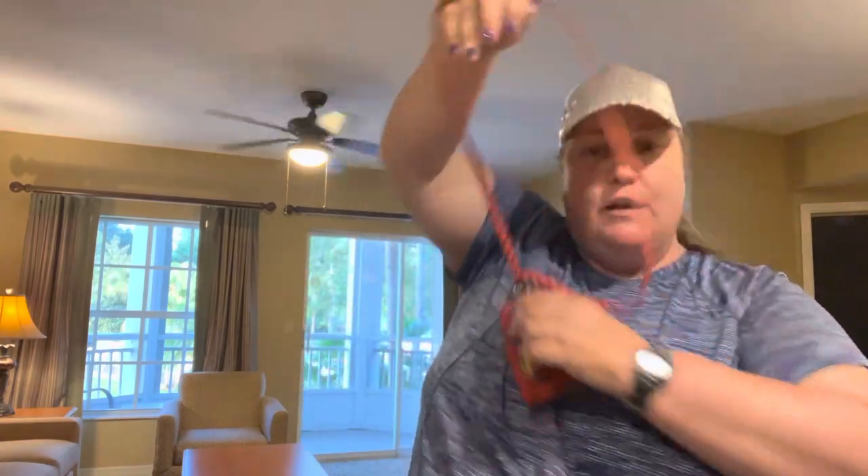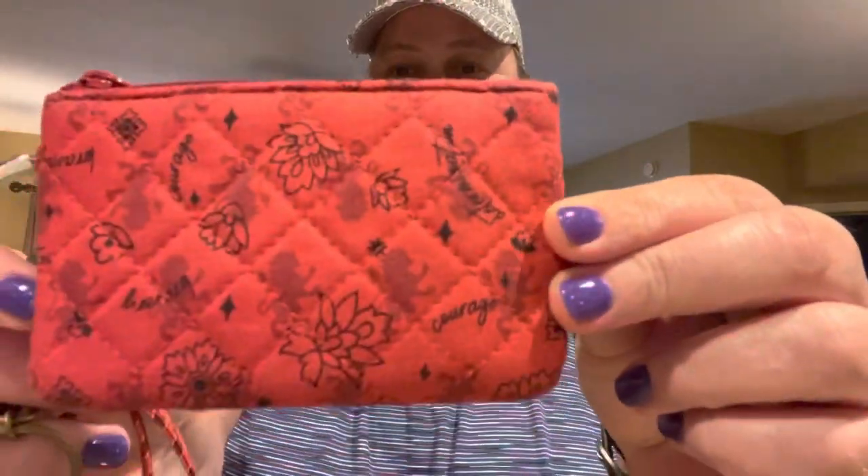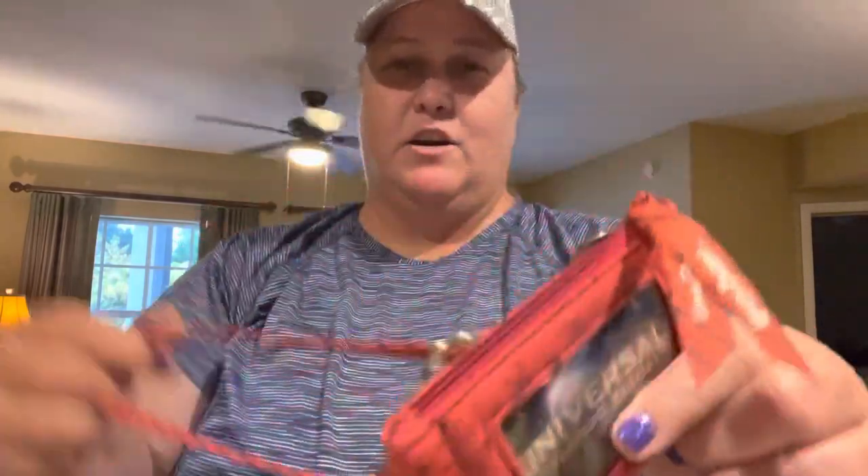First and foremost, I have my Vera Bradley Zip ID and lanyard. This is the Harry Potter Gryffindor, and I paired it with the Gryffindor House one. So that's my Universal thing. I just really love it — the ribbons match the tag, so that's why I did it the way I did.